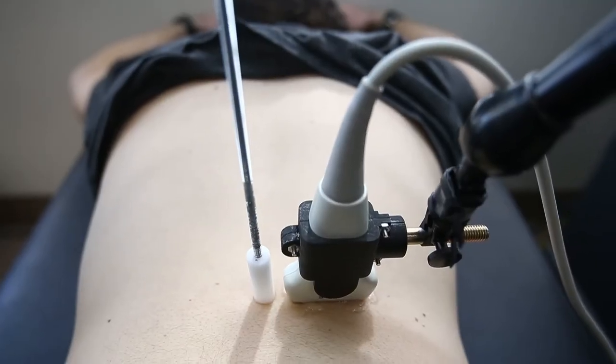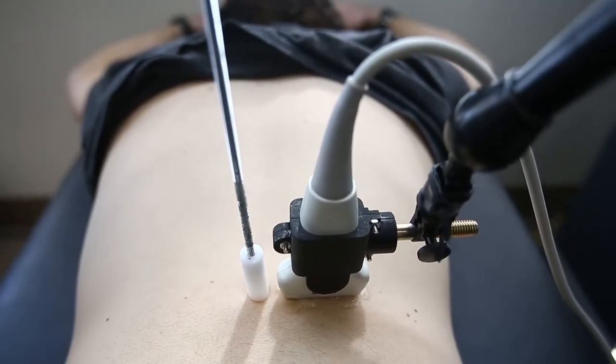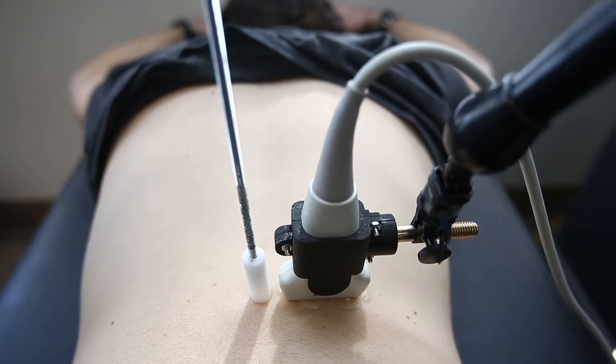People have been putting vibration into objects for a long time trying to find out where stuff is — whether it's oil or a crack in the space shuttle. So we thought, why don't we try this in humans? Why don't we put some vibration through them and see if we can detect where the problems are.